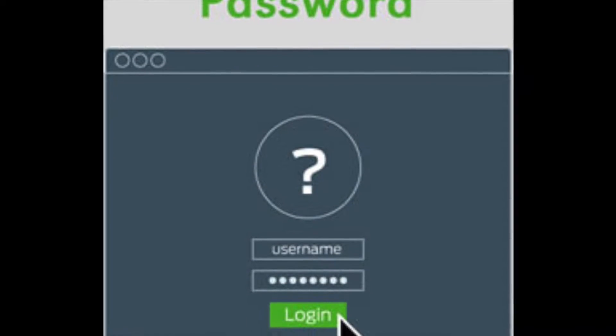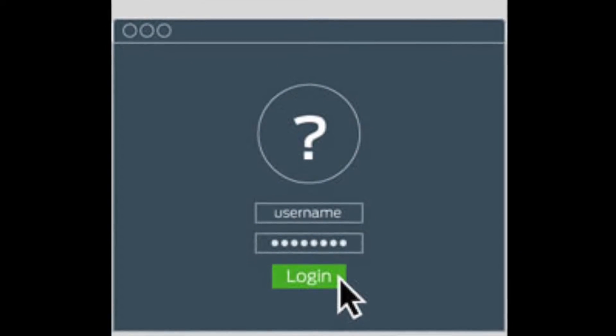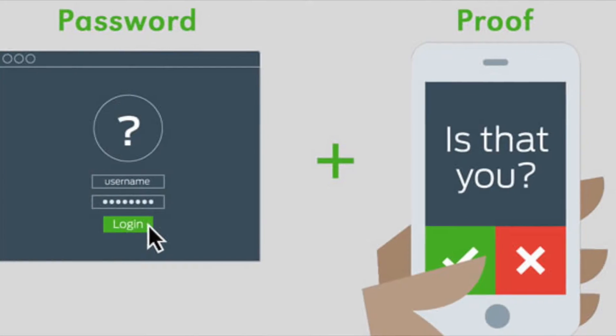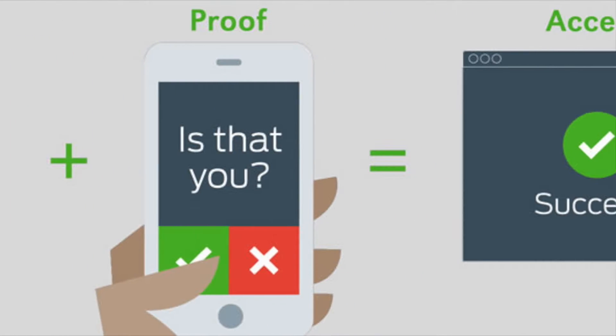Two-factor authentication is based on the principle that only you should be able to access your account because of: one, something you know — your Rutgers NetID and password — and two, something you have — for example, a mobile phone, your landline, or a hardware token.